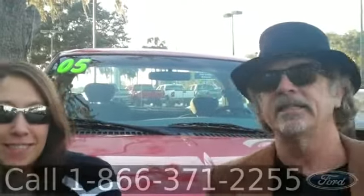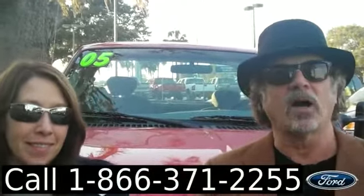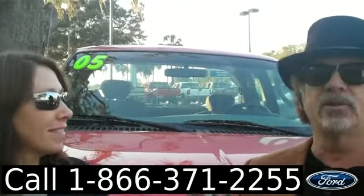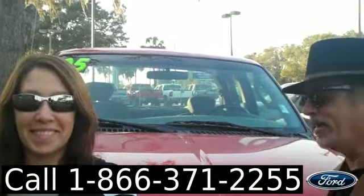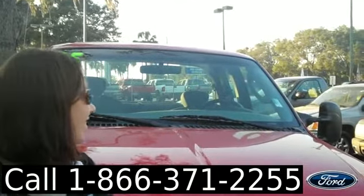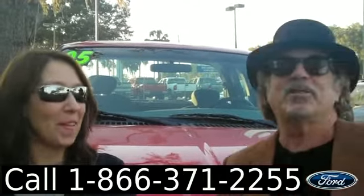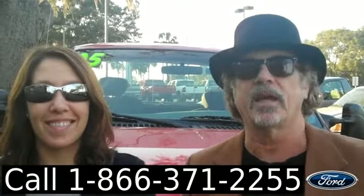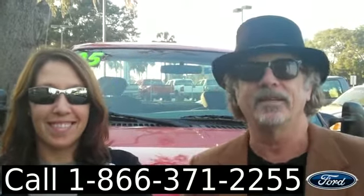Hey, this is Randi. And I'm Jen. SantaFeFord.com, talking Ford F-150... Oh, no, no. It's a 250. It's a 250. Hold on. It's a 250. It's a good thing she's here. Anyway, stay tuned. Jen's going to give you the rest of the information on this F-250 right now.